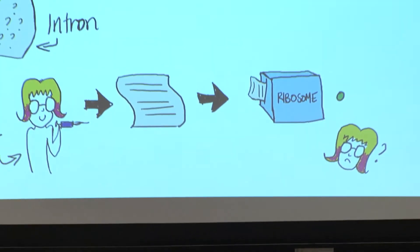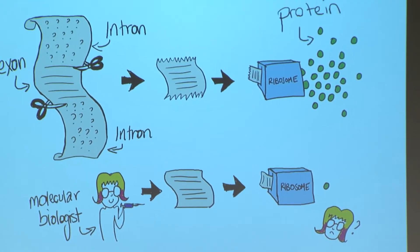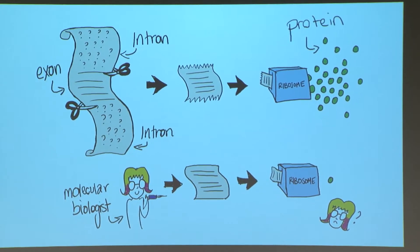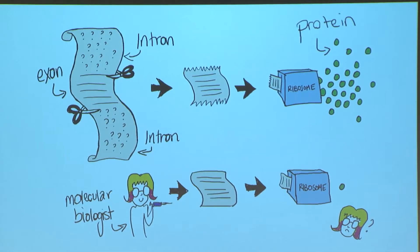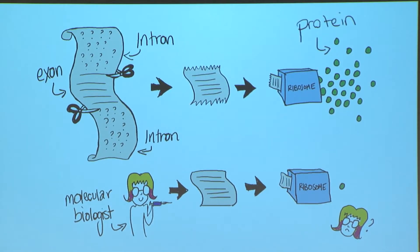But before I give it to you, I'm going to rip out nine of the pages, and say, oh, you actually need that one. That's how human genes work. They synthesize a whole big, long message, and then throw away most of it before it actually gets to the protein factory, the ribosome.